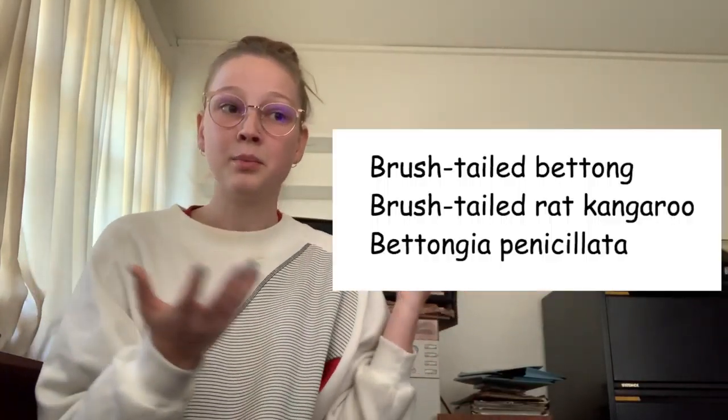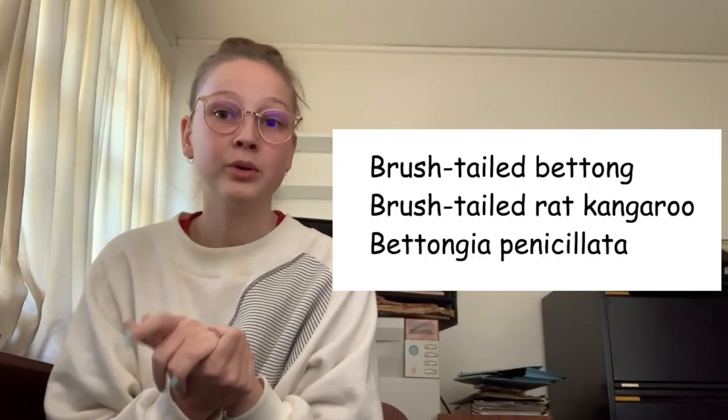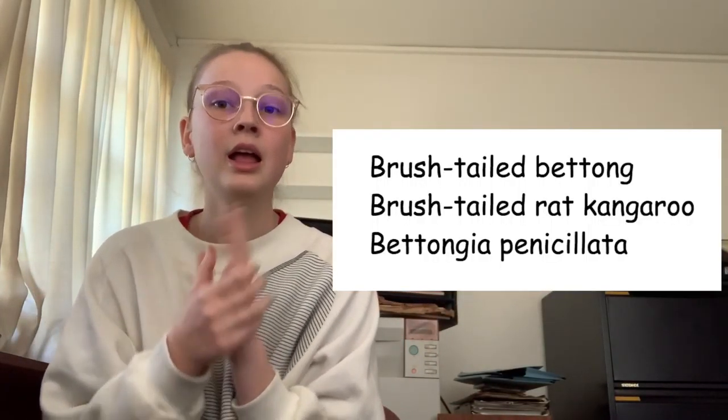This is another endangered species spotlight. I'm going to be talking about a cute little animal called the woylie. It's also known as the brush-tailed betong, the brush-tailed rat kangaroo, and its scientific name is Betongia penicillata.